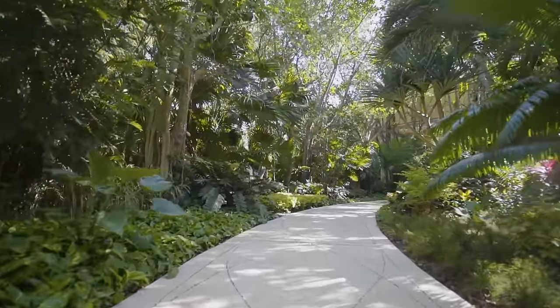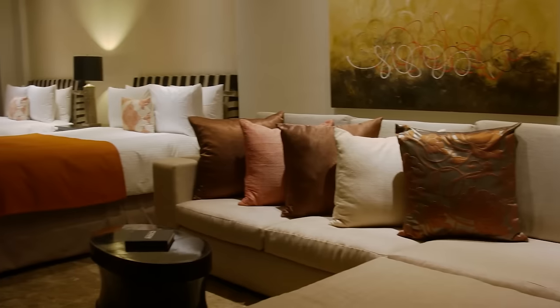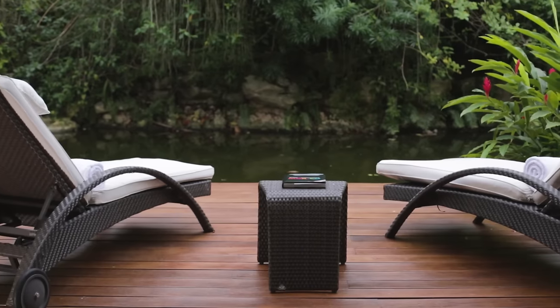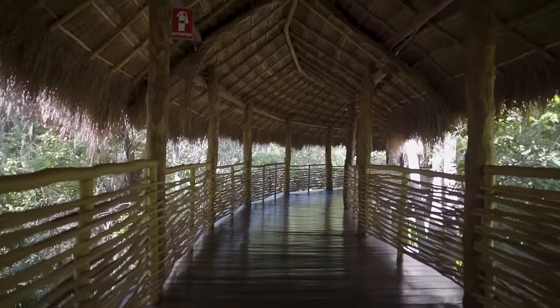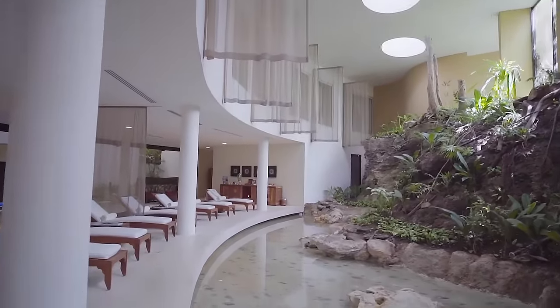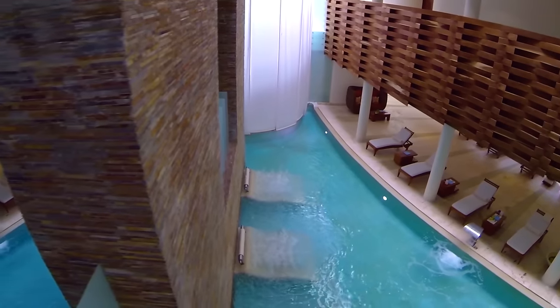Surrounded by the pristine beauty of the Mayan jungle, the Zen Grand Suites are over 1,000 square feet, with views of the lush trees and koi ponds. The Zen Grand Ambiance is also home to Sei Spa, built in harmony with the natural rock formations and waterways of the Riviera Maya.